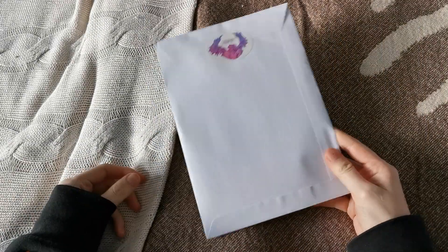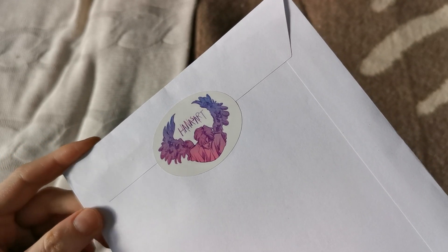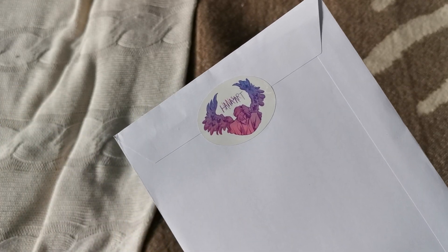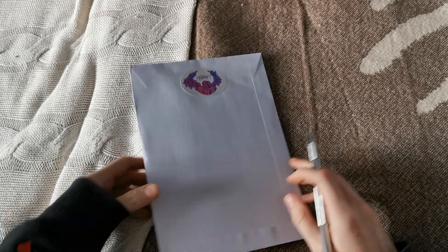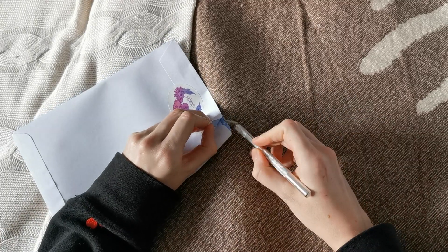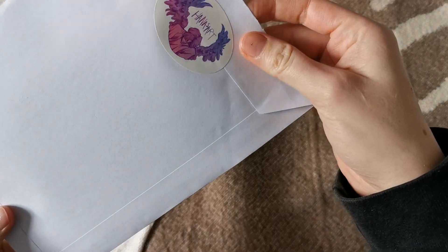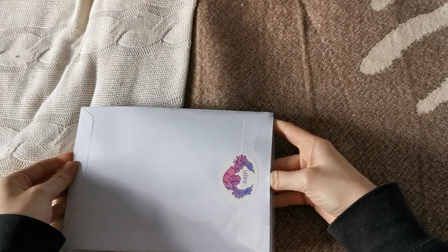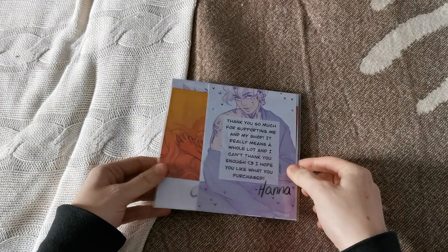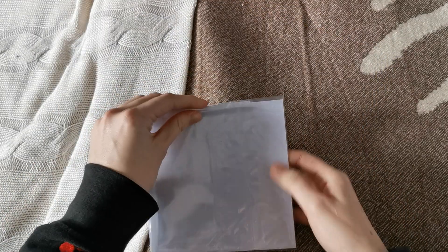Hi guys, today I got this one lonely package and as you can see it's by Hannah's art, so I wanted to get into this right away. I'm going to carefully try to open this without ripping it. The sticker on the package is so pretty. I got some art prints at her latest update and I just want to see them. The packaging is so cute and so pretty — I love it already.